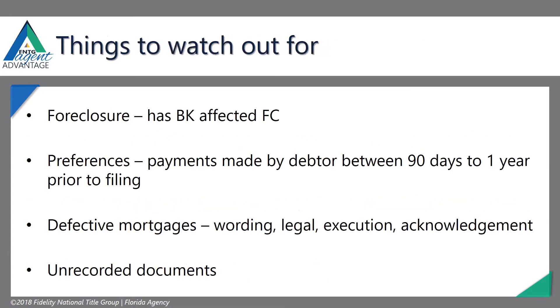Some things to watch out for: foreclosure. Back in the day, everyone was filing bankruptcies to avoid foreclosure. Bankruptcy courts are a little more suspicious of that now, and there's been a bunch of bankruptcy reform. Typically, you get that automatic stay, so any foreclosure proceeding is stopped. Then if the bankruptcy court lifts that stay, the foreclosure proceeding can go forward.